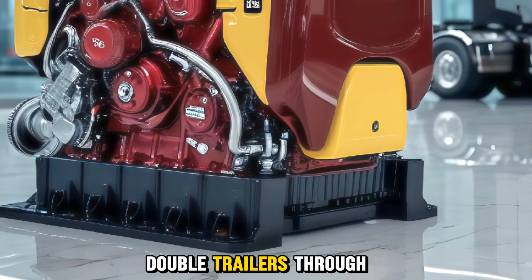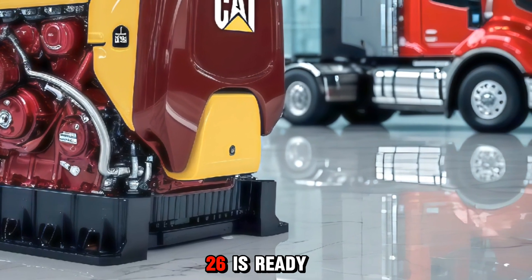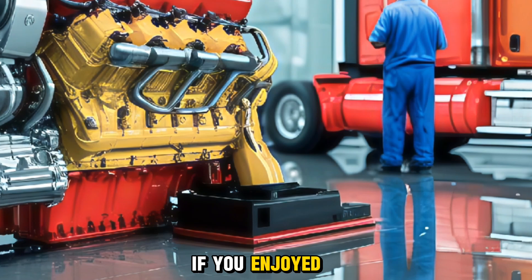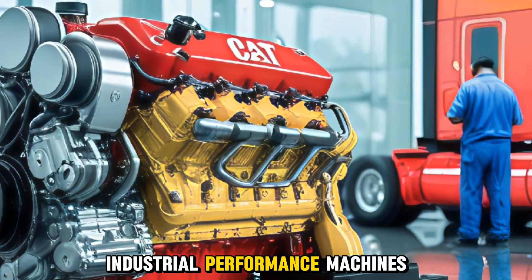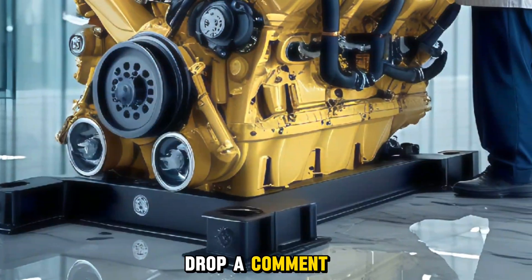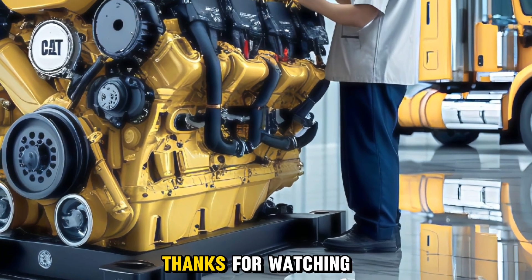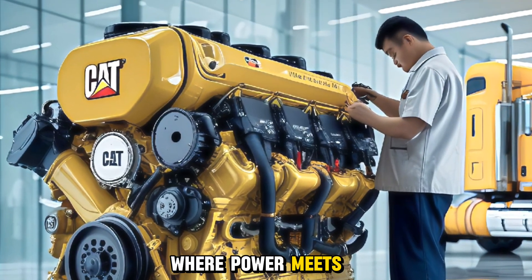Whether you're pulling double trailers through the mountains or running a regional delivery route, the C15 2026 is ready to perform. That wraps up our deep dive into the CAT C15 2026. If you enjoyed this video and want more updates on heavy-duty engines, diesel tech, and industrial performance machines, don't forget to like, subscribe, and hit the notification bell. Drop a comment below if you've driven with the CAT C15 or plan to upgrade to the 2026 version — we'd love to hear your thoughts. Thanks for watching, and we'll see you in the next one, right here on the channel, where power meets performance.